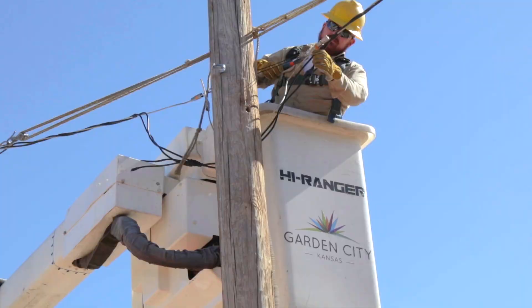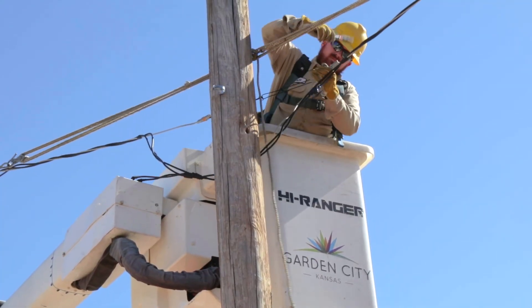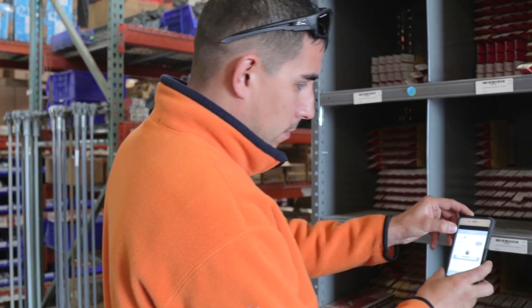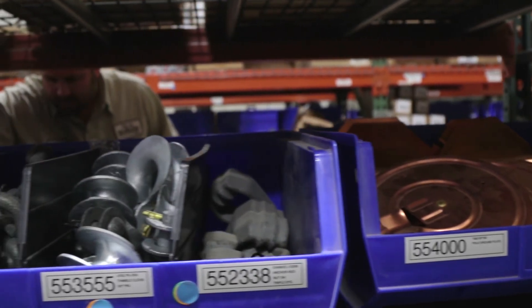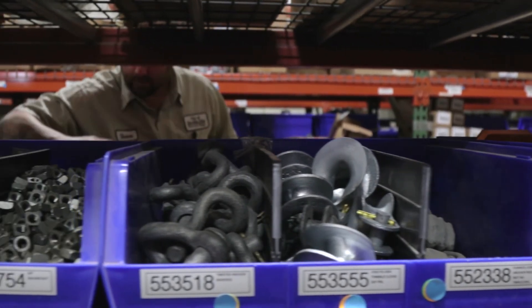We had an incident where we had some electrical equipment fail. The first question that came up from some of the line crew was, 'Do we have that material in stock?' Tyler, our warehouse manager, pulled the whole system up on his phone and was able to scroll through there and tell them exactly what aisle, what shelf, and what the number was.